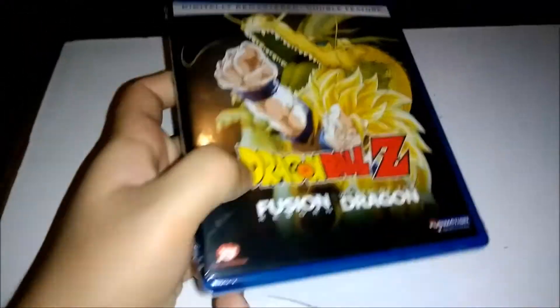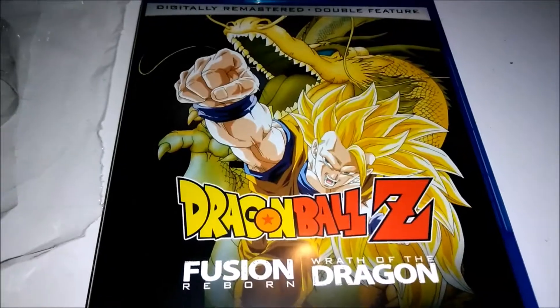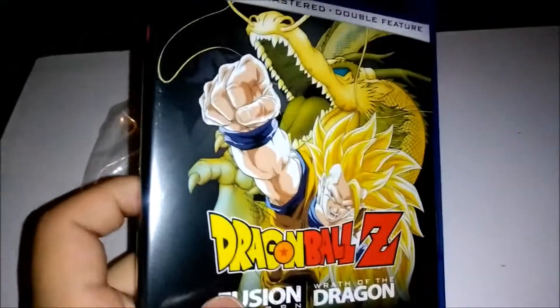What up guys? So today we have the last double feature for the Blu-rays. Let's check this out. Today we have movies 12 and 13: Dragon Ball Z Fusion Reborn and Wrath of the Dragon.